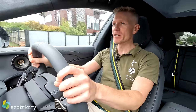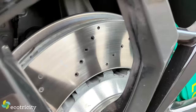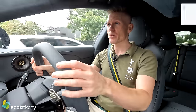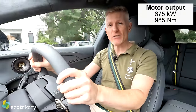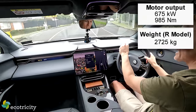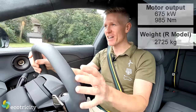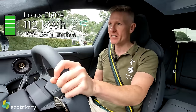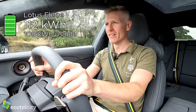This car - everything about it, from the dimensions to the battery to the performance to the spec sheet - it's all big. It's a very big car. Starting with the motor output: it has 675 kilowatts with two electric motors, and 985 newton meters of torque. That's almost 1,000 newton meters of torque in a car that weighs 2.7 tons. And part of the reason for that is its battery - 112 kilowatt hours of battery capacity under this car. That is quite possibly the largest battery pack in any car I've driven.